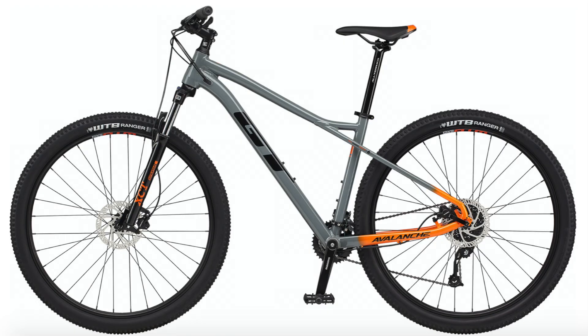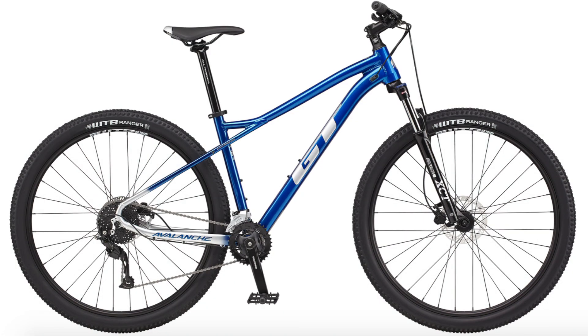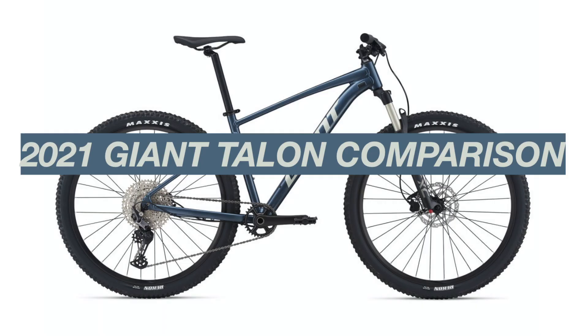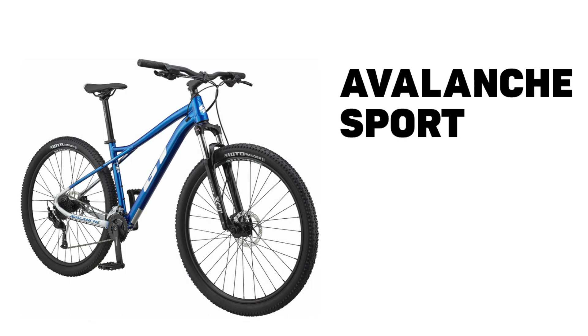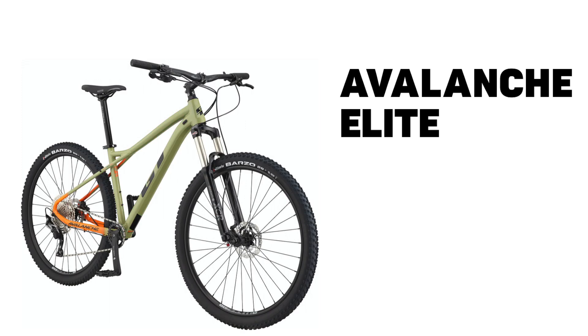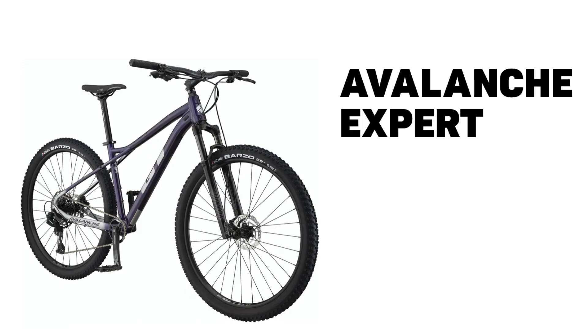For a background on the Avalanche lineup, these bikes are intended to be GT's entry-level to mid-range hardtail mountain bikes based on the parts they come with. In that sense they are comparable to the Trek Marlin bikes, Specialized Rockhopper bikes, and Giant Talon bikes, all of which I have made comparison videos for. There are four bikes in this range: the Avalanche Sport, Avalanche Comp, Avalanche Elite, and Avalanche Expert.